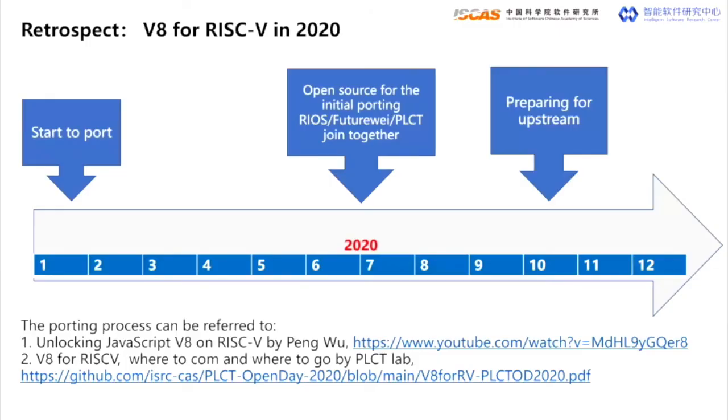As is known to all, V8 is the core component of the most popular web browser Chrome in the world. Also, it's the core component of Node.js, which is a server-side JavaScript runtime. Its availability and stability are very important for the new RISC-V software ecosystem.